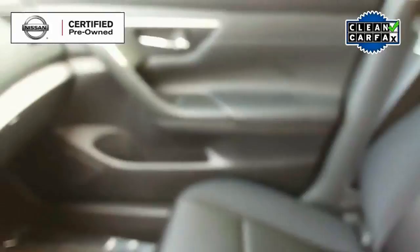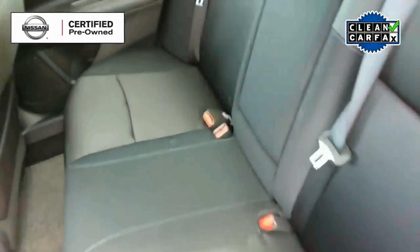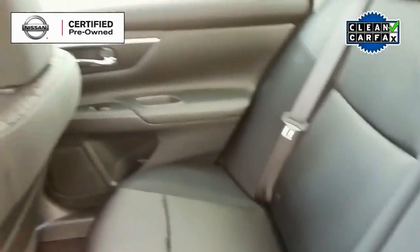As we take a look inside, we see that it has a dark charcoal cloth interior with front bucket seats and plenty of room for three passengers in the back.